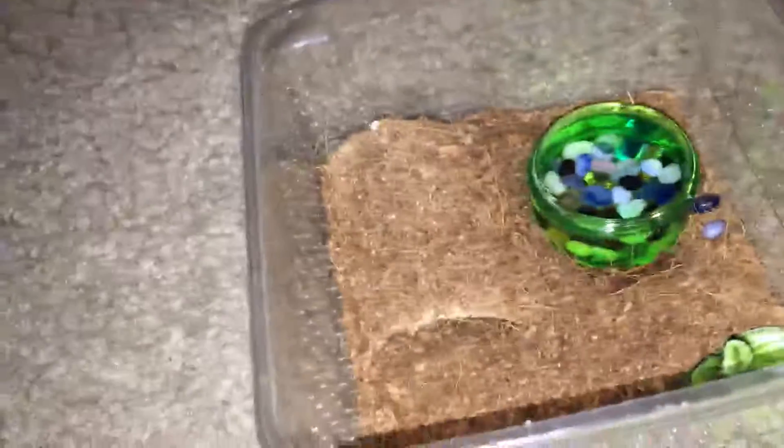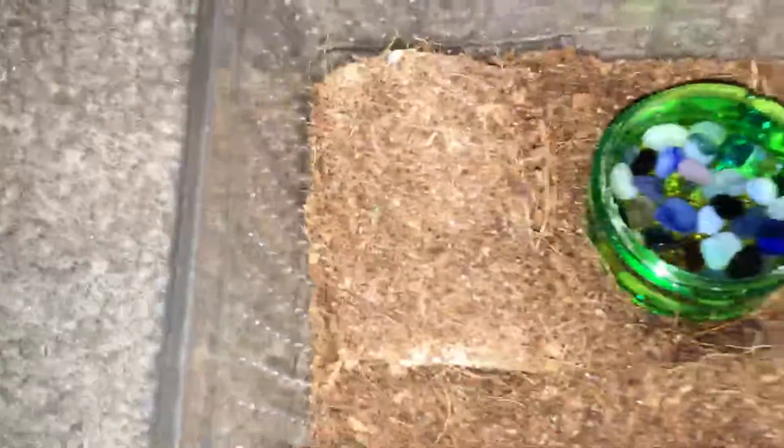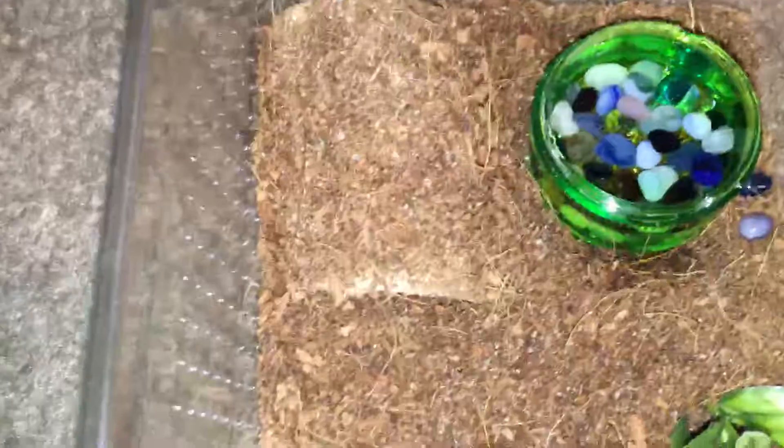Hey guys, so it's about two days later. I didn't find anything that day or the day after. Today it was very rainy and very humid outside, and I went herping to see if I could find anything. Reptiles are looking for water — because it doesn't rain much here, so whenever it does rain there's a lot of reptiles out and about.